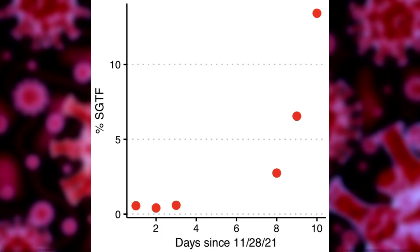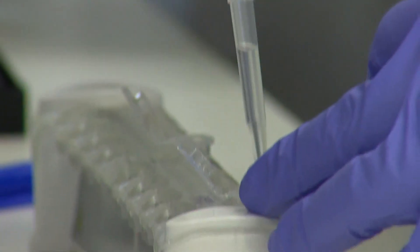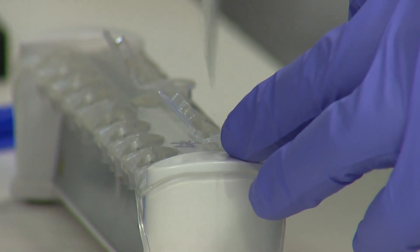We thought this was important data to get out there. And this is what's grabbing our attention. This shows the progress of Omicron cases as measured at the UW. These orange dots are not individual cases, but the percentage of suspected Omicron cases out of a day's worth of positive COVID tests the lab analyzed.